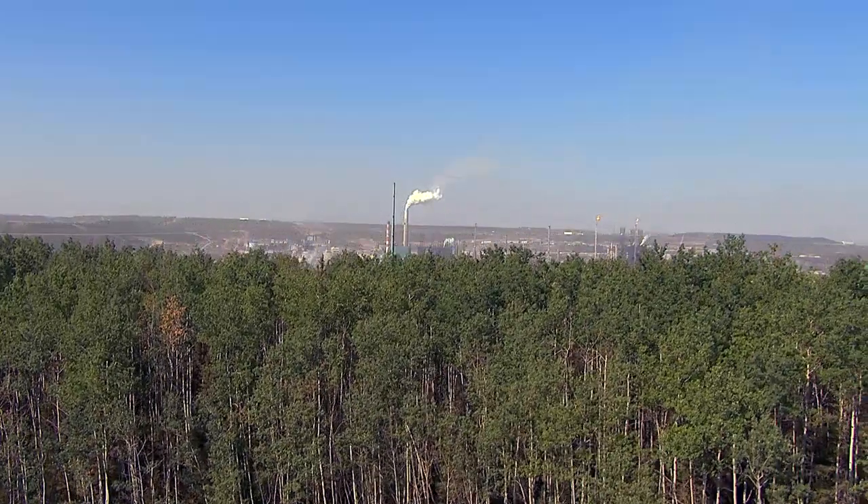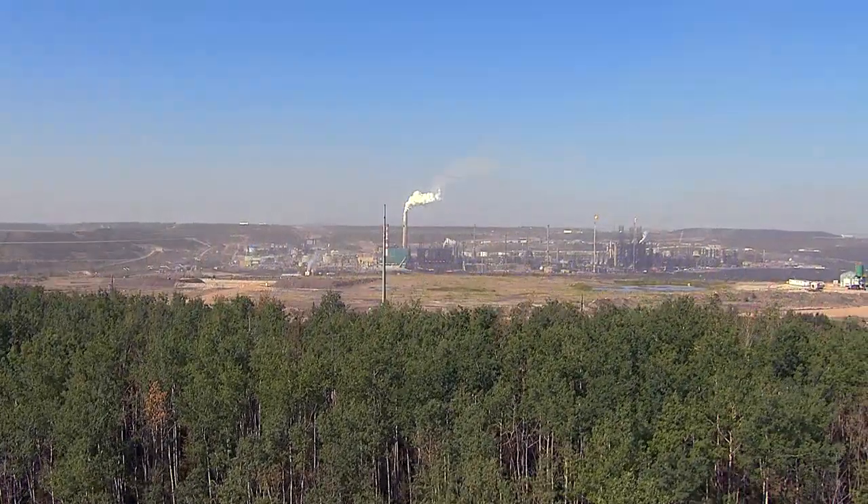Exposure is the key link between pollutants and health effects. Time spent inside your home and what you do at work are very strong determinants of exposure to air pollutants. Emissions from industry play a very small role.